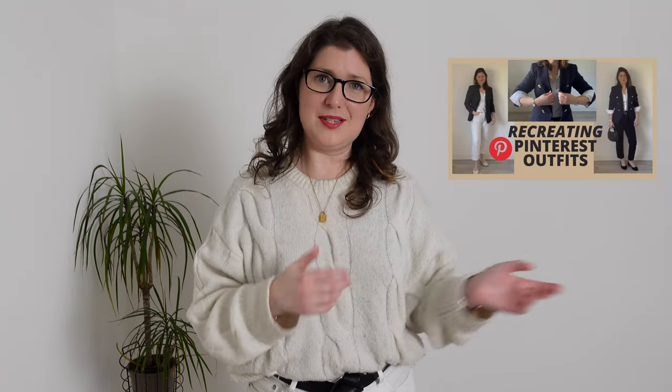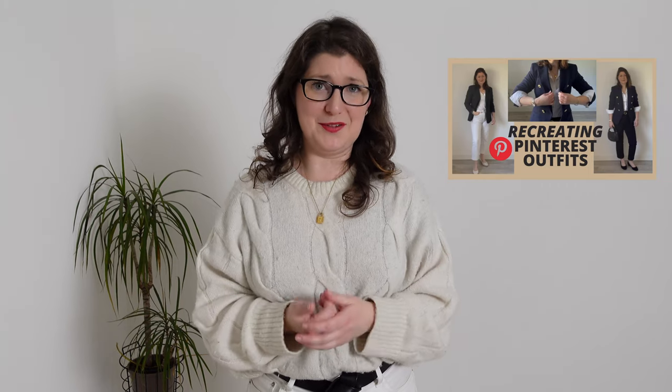I hope you enjoyed this video and found some of the tips useful. If you want to see more, check out my previous video where I also recreate some different Pinterest outfits. As always, thank you so much for watching and I'll see you in my next one — bye!